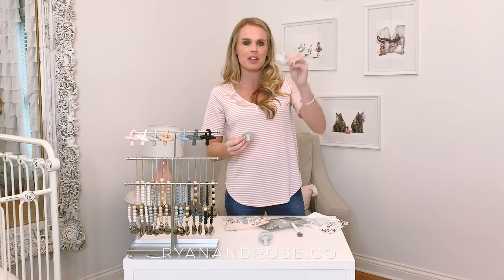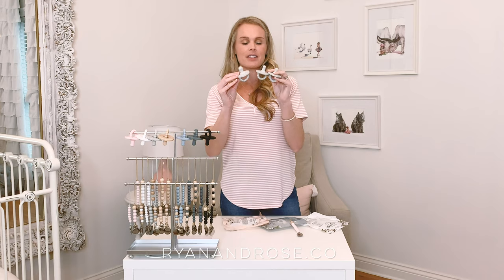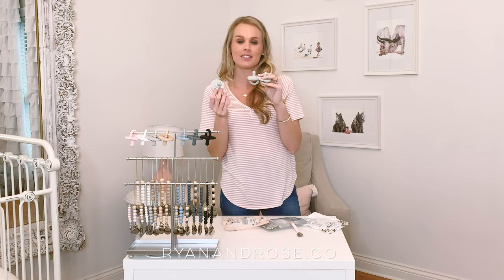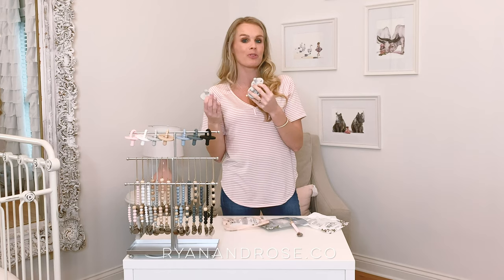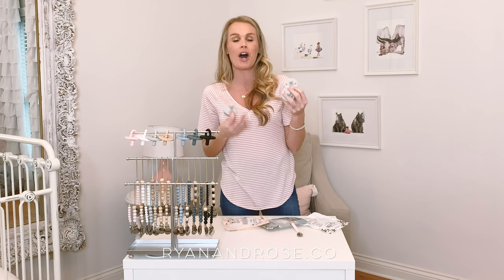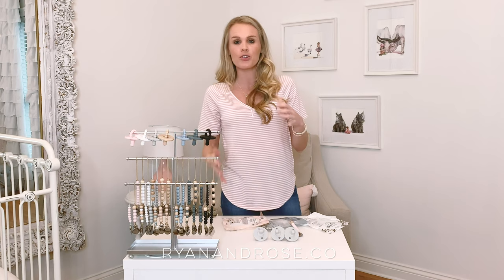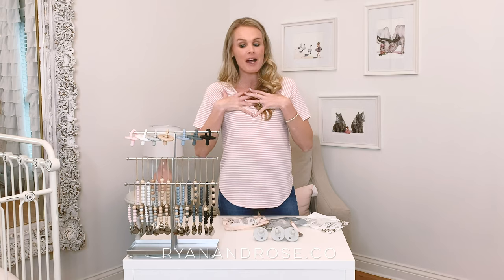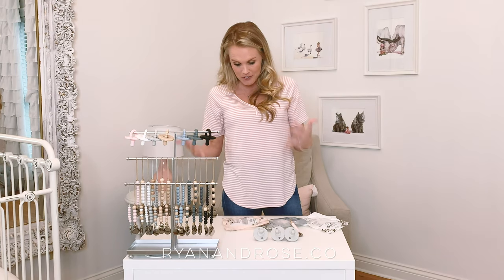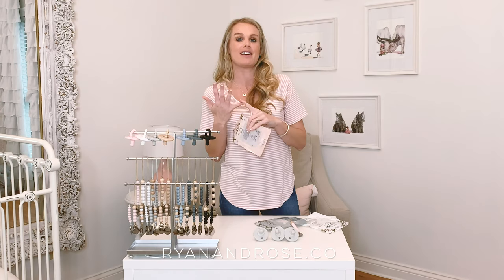We have round stage one, round stage two, and our flat. These are all made with medical grade silicone. They're dishwasher safe — you can sterilize them or wash with soap and water. They are lead free, PVC free, and latex free. I'm actually allergic to latex, so that's definitely a plus. They are safe and CPSIA tested.